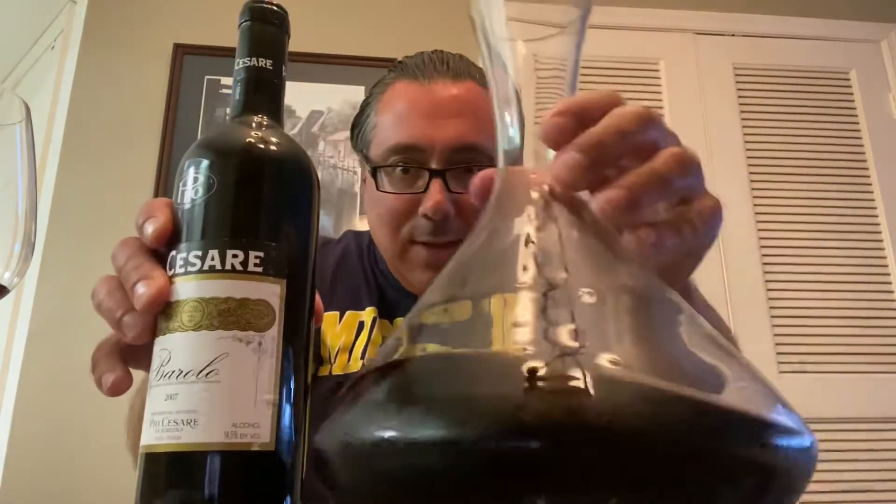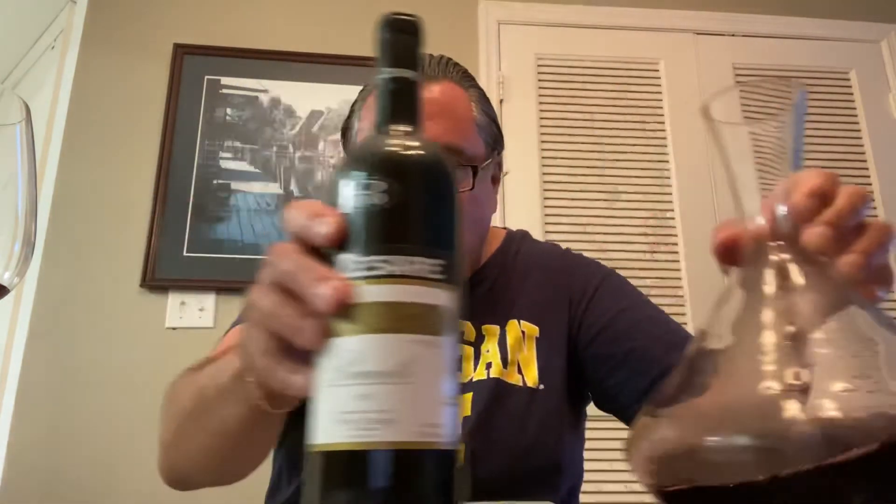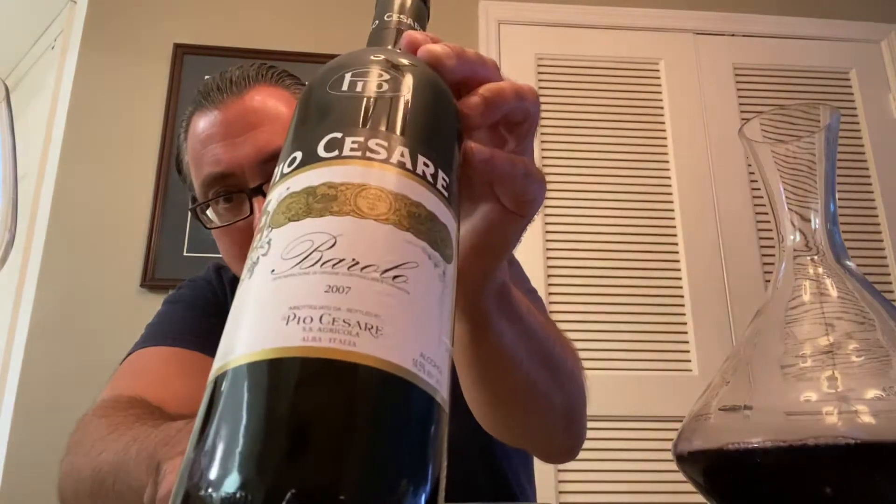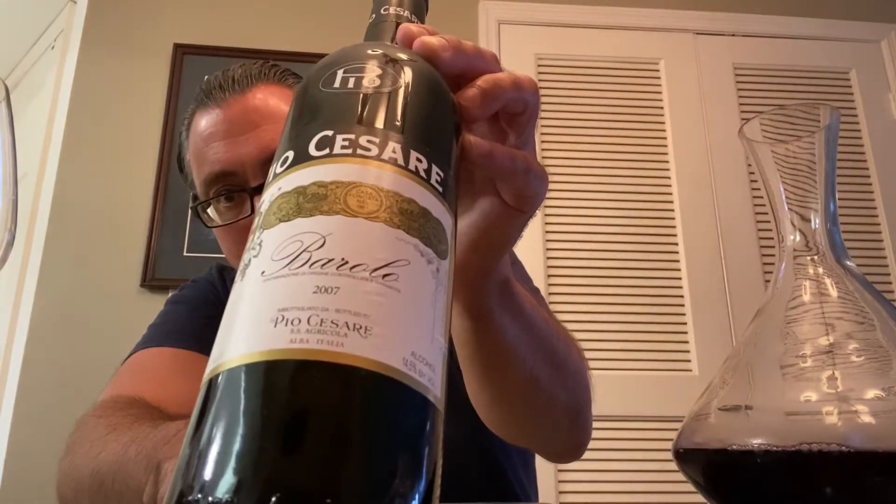Yes, there is a decanter too, and there is a wine glass. Pio Cesare Barolo 2007. Now you're probably sitting there saying, whoa, wait a second here. Hold on. You have the decanter. The wine's already poured, and the bottle is not open. Marco.